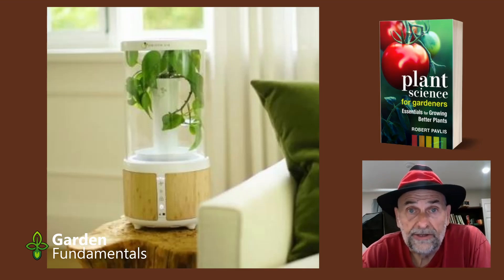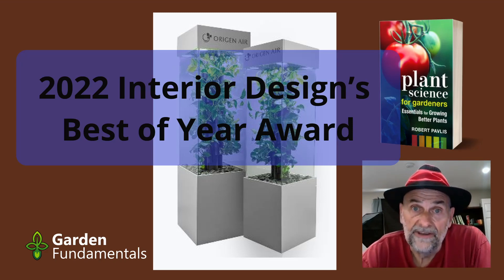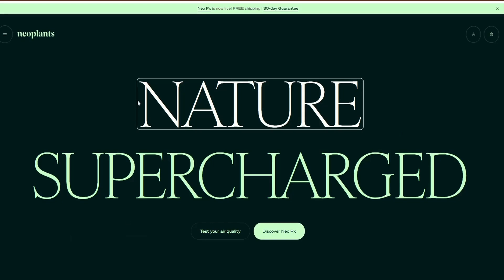The important question is: if I take one of these chambers — which are relatively expensive — and put it in my home, will they clean the air? Will VOC levels go down? The answer is I don't really know. They don't seem to have done that kind of testing. This company seems more focused on marketing, and their focus seems to be more on style than function.